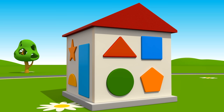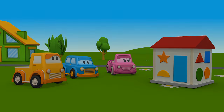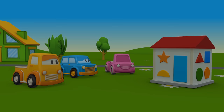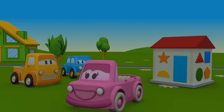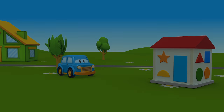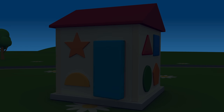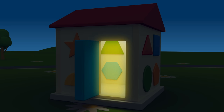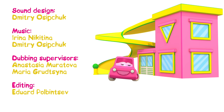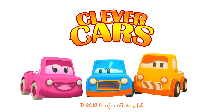The house is ready! Well done, Clever Cars! And now it's time to go home! Good night! Good night! Good night! Thank you.